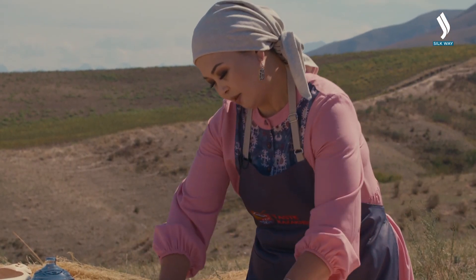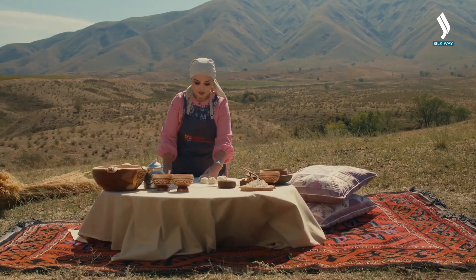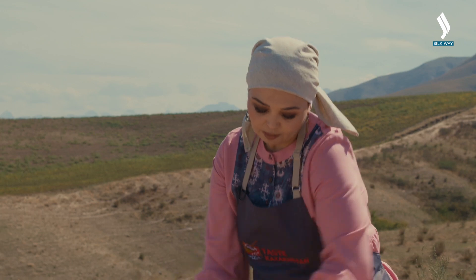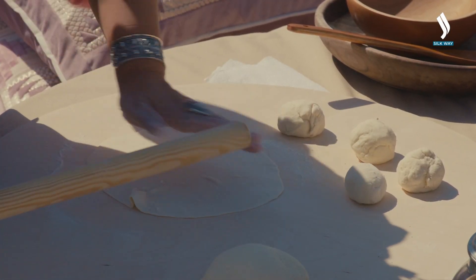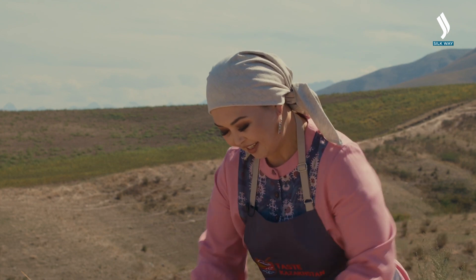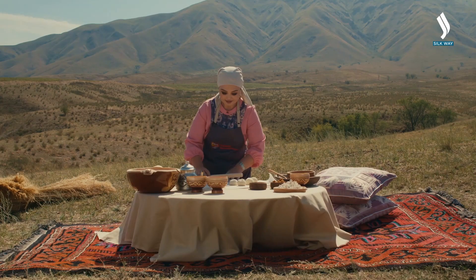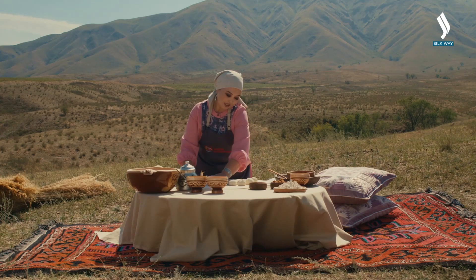Each housewife makes it her own way. But I want to point out that the shape of each bread should be perfectly round. Back in the day, Elder Raymond would judge how skilled the woman in this house was by looking at how she prepared this type of bread — how round she made the flatbreads.